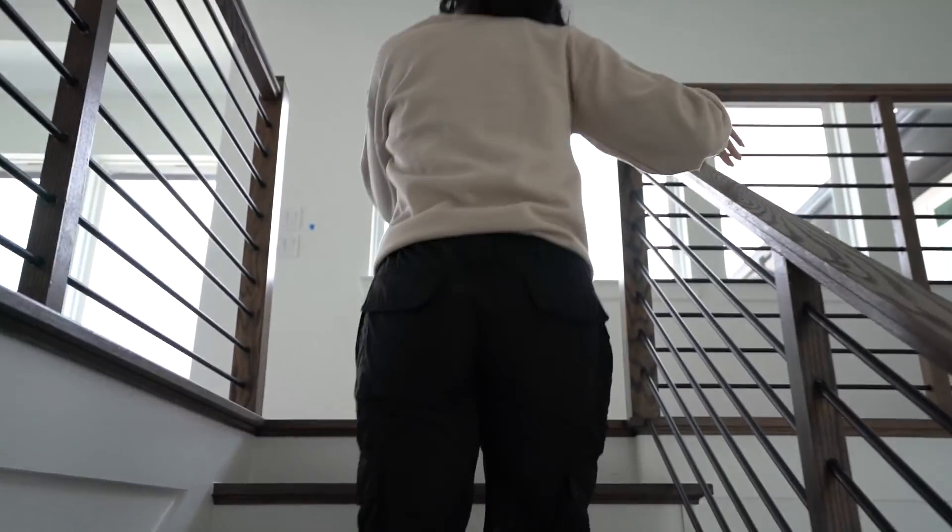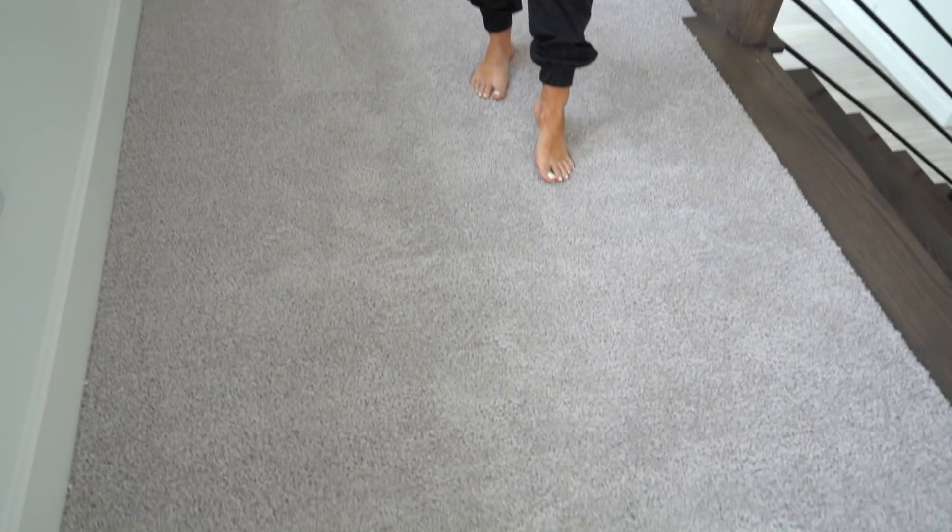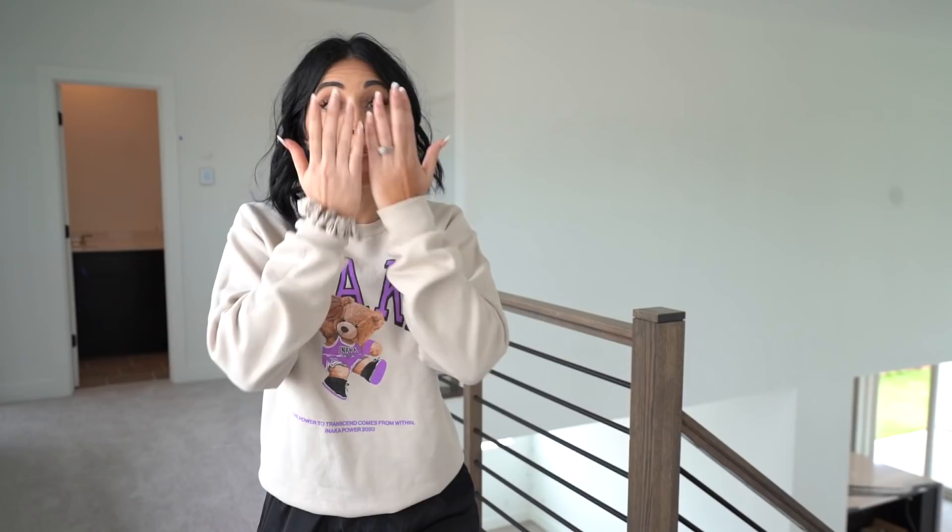Okay guys, so up here it's going to be carpet, but for the most part the pups will not be coming up here — they're terrified of stairs they've never gone up before. We're going to make sure they stay terrified so they don't come up here, keeping the carpet fresh and clean. Even though you clean carpet, if you have pets it kind of gets that smell — especially Frenchies who like to put their face and boogers everywhere.